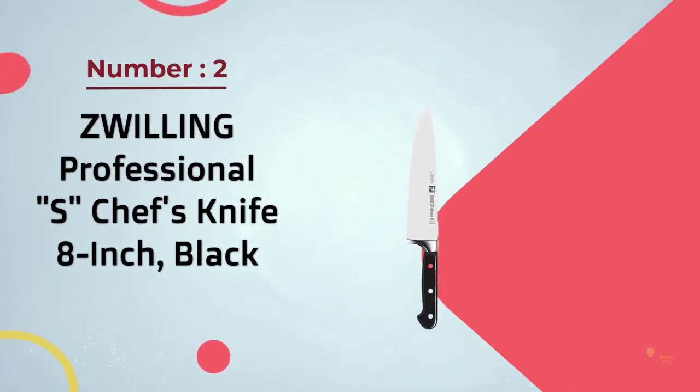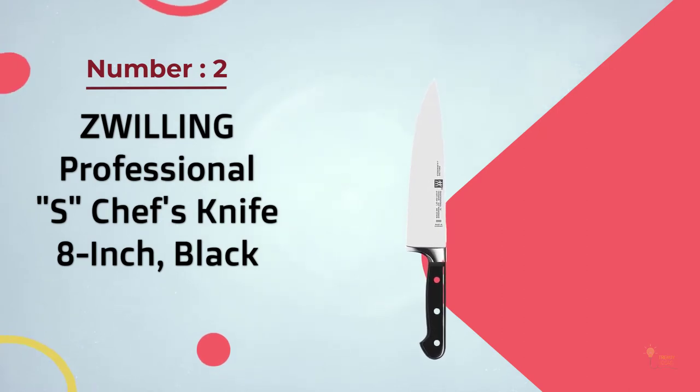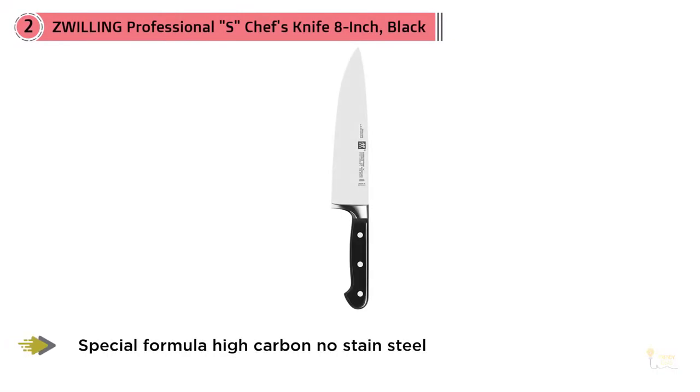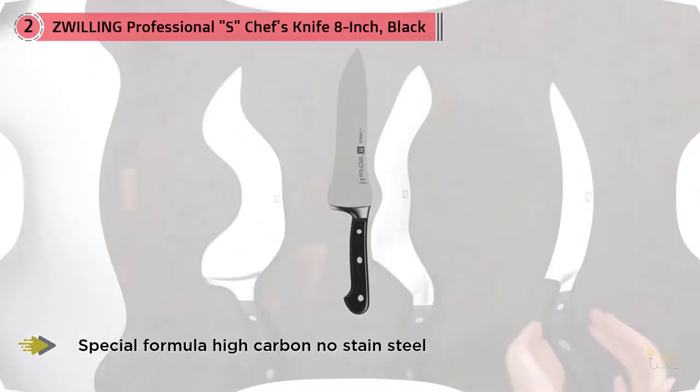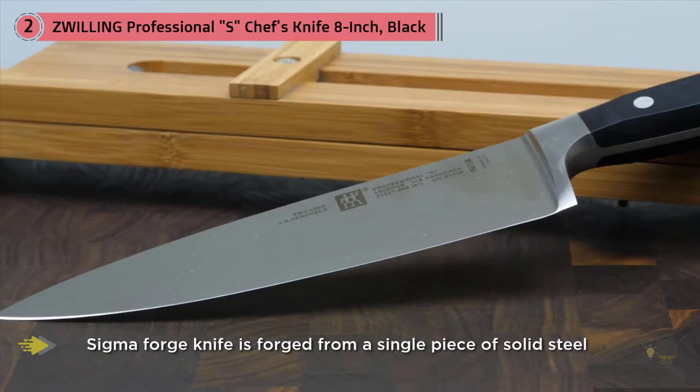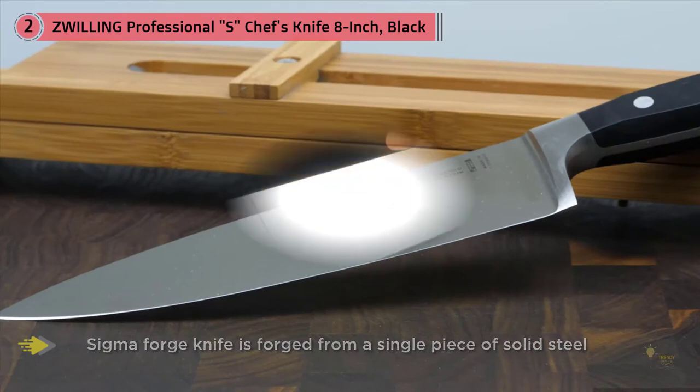Number two: Zwilling Professional S chef's knife, 8-inch, black. Zwilling J.A. Henckels is one of the largest knife makers in the world and has been around since the 1700s. They produce at least 24 different lines of knives. The Henckels Professional S is one of their top-tier lines and is manufactured in Solingen, Germany, where their core factories are located.